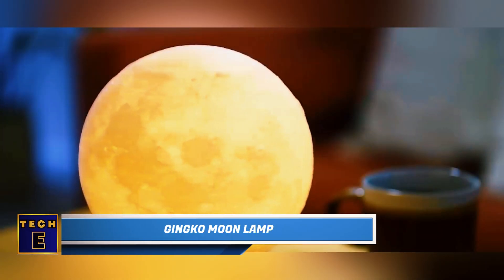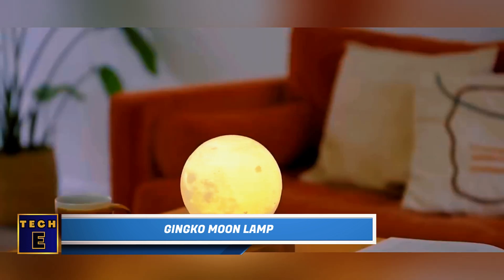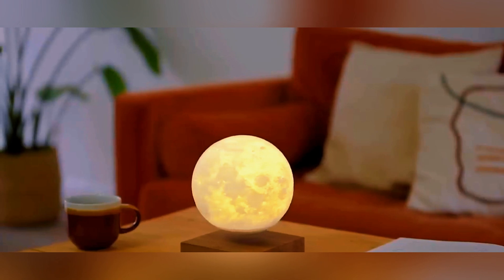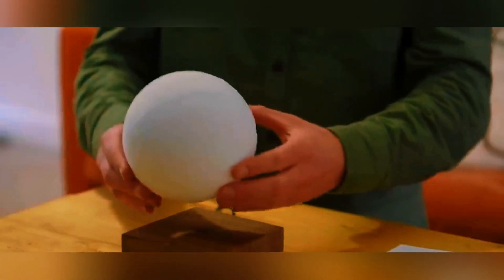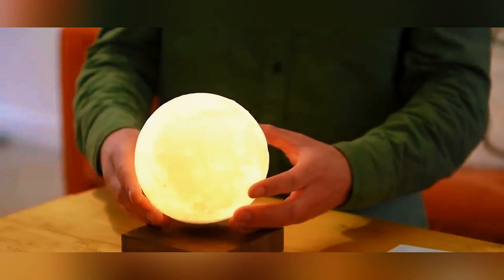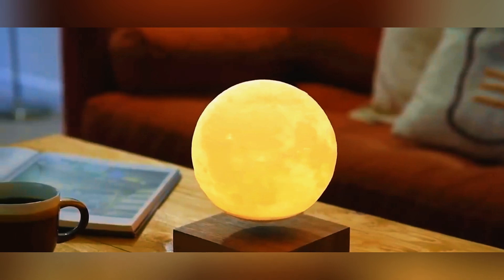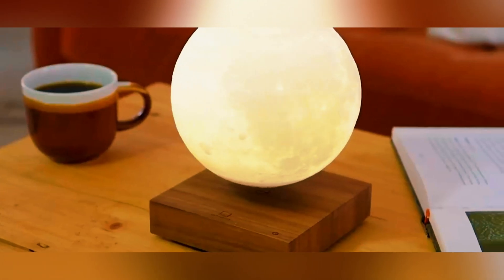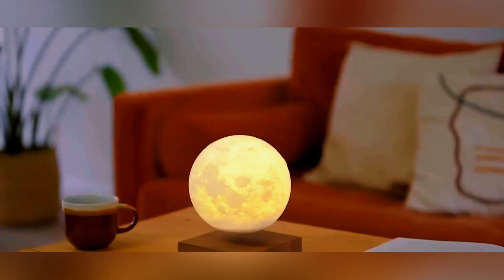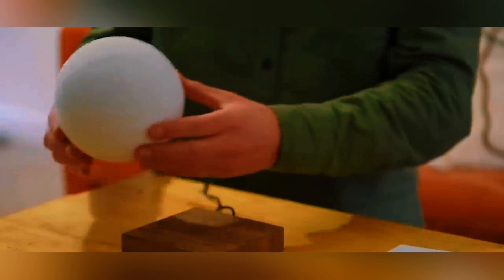Ginkgo Moon Lamp: This is like having your own miniature moon, crafted through 3D printing using genuine imagery of the moon's surface. It defies gravity by floating and spinning in the air autonomously, requiring no core or batteries — a feature powered by electromagnetic induction. The lamp also boasts soft LEDs offering three lighting modes: yellow, white, and gradient.